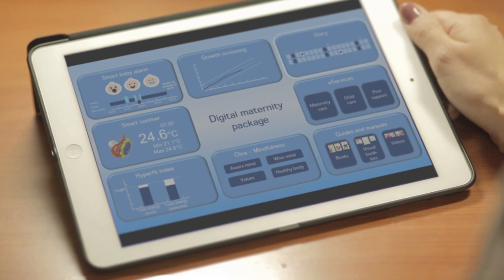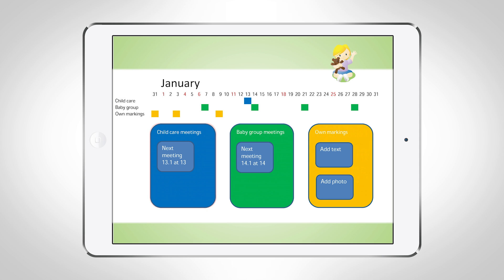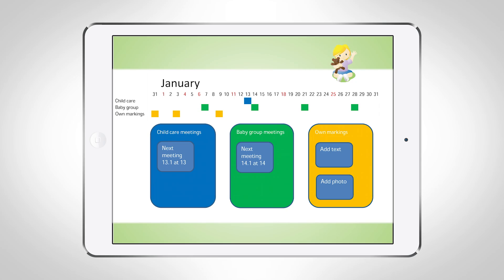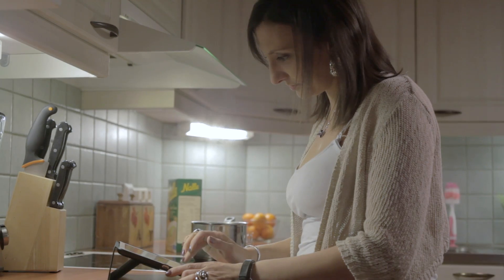The mother looks at the electronic diary. There is a visit to the child care clinic at 1 o'clock. She can also add entries and photos to the personal section of the diary. If desired, those can be shared with relatives.